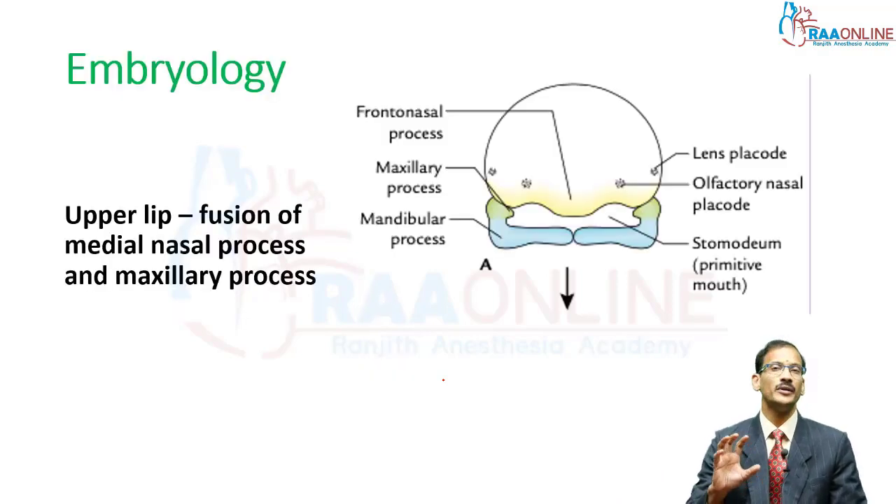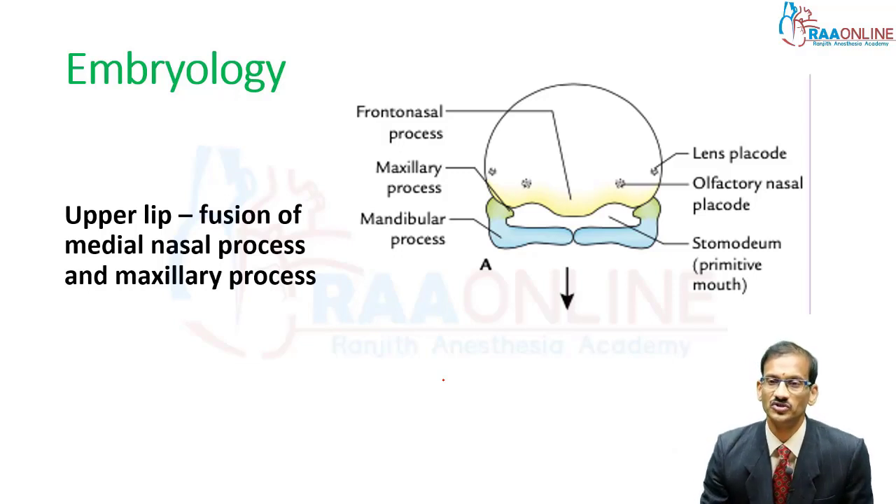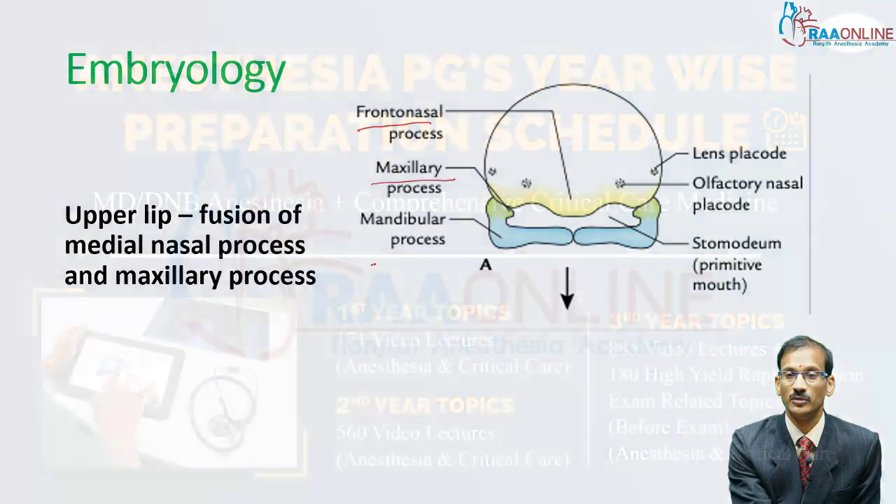This is a common exam question for postgraduate exams, frequently appearing as a minor case. Embryology is something which is frequently asked. The face develops from three processes: the frontonasal process, the maxillary process, and the mandibular process.